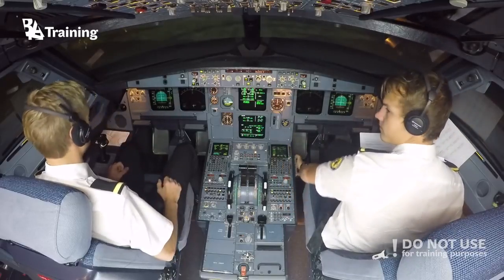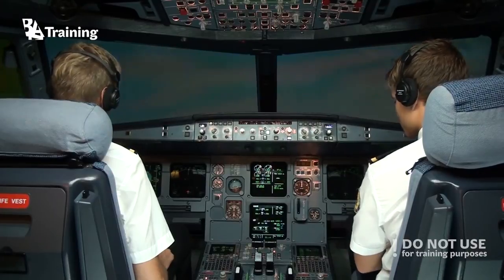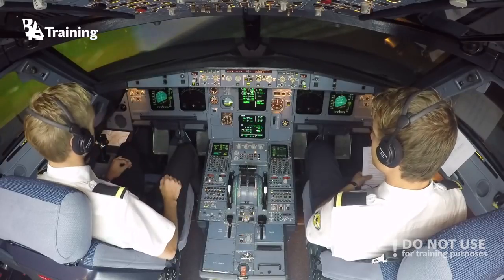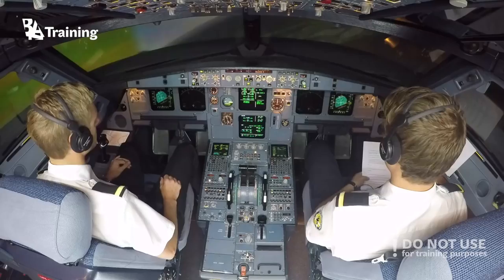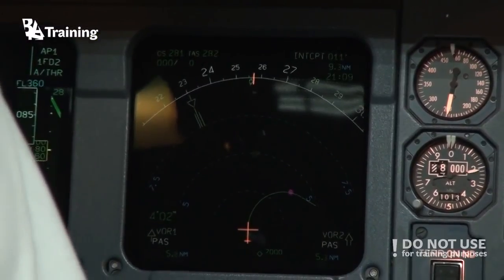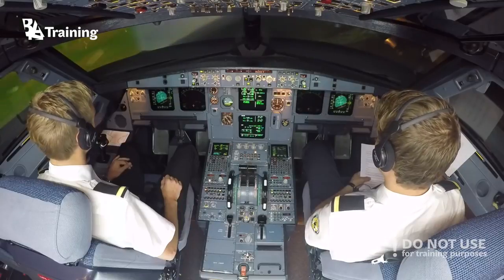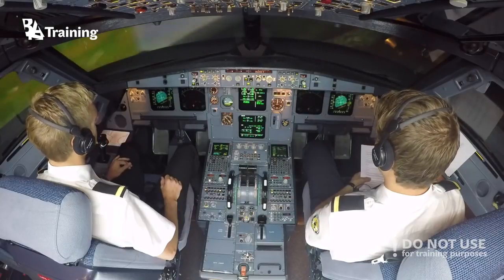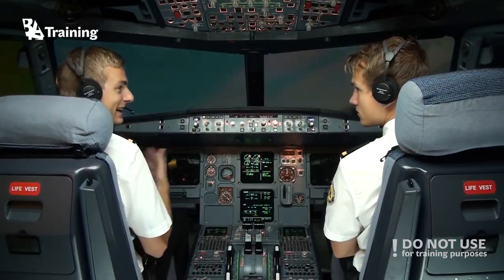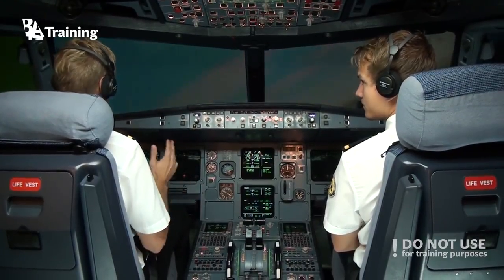So let's climb to cruising altitude. Under 10,000 feet we are keeping a sterile cockpit — we are not talking about unnecessary things. We want to keep it as focused as possible.